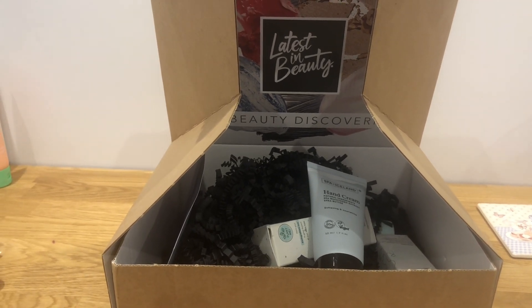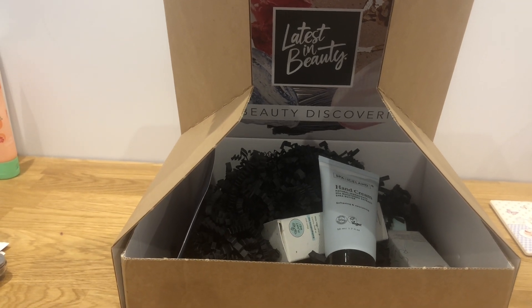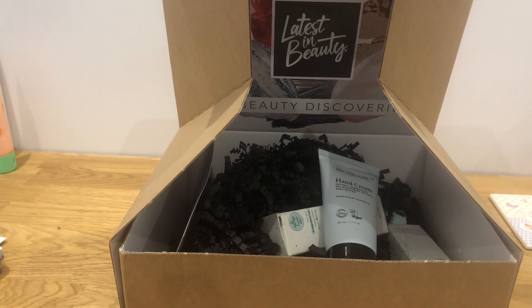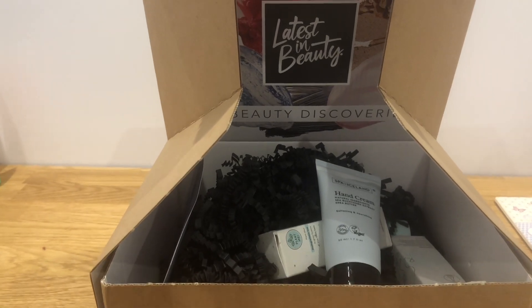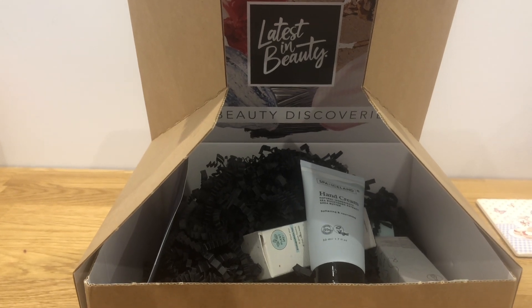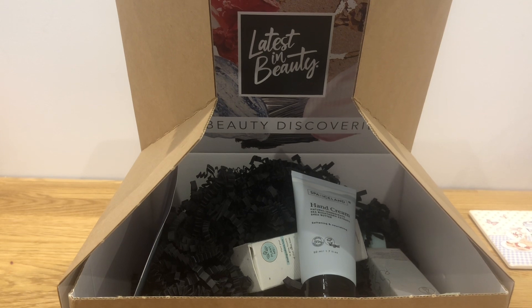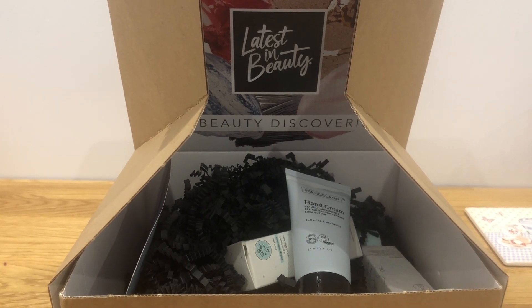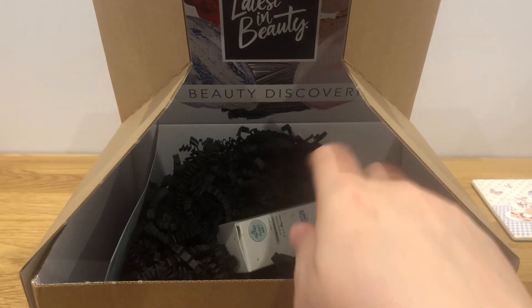There was a drop earlier in the month which I didn't go for — I was a bit unsure whether to or not. And then when I thought maybe I could pick up some of them if there were any remaining, they were all gone. Those items had been by the brand Spa of Iceland, which is new to me, and they were quite expensive bath salts products. But they'd all gone by the time I went to make my selection.